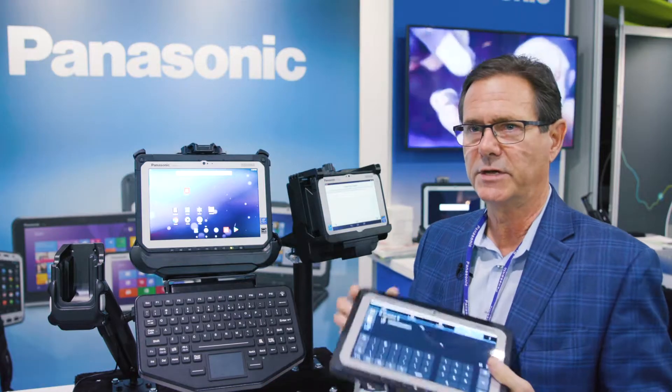Hi, my name is Jim Hargra. I'm a Sales Account Manager for Panasonic Mobility Team, and I'm here today to talk to you about how we fit into the supply chain logistics arena with our hardware coupled with our software partners.